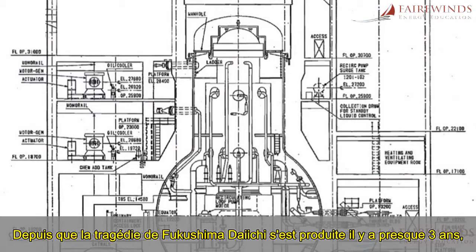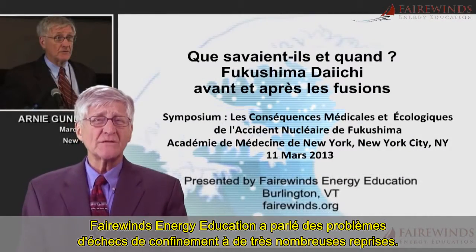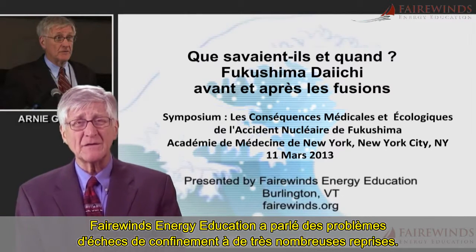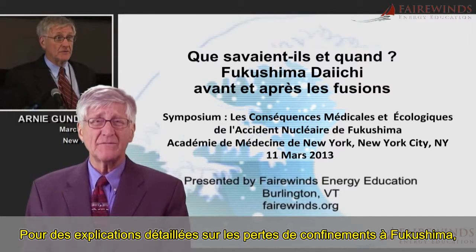Since the Fukushima Daiichi tragedy occurred almost three years ago, Fairwinds Energy Education has discussed the issue of containment failure many, many times. For a detailed explanation of the Fukushima containment failures,